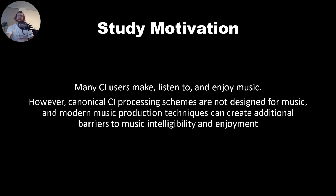This background led to our study motivation in that many CI users make, listen to, and enjoy music. However, canonical CI processing schemes are not designed for music, and modern music production techniques create additional barriers to music enjoyment.